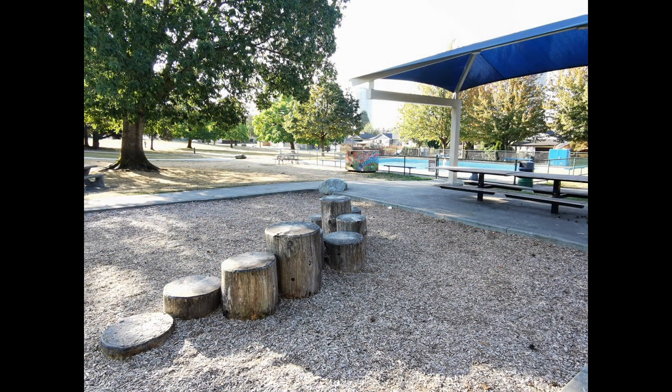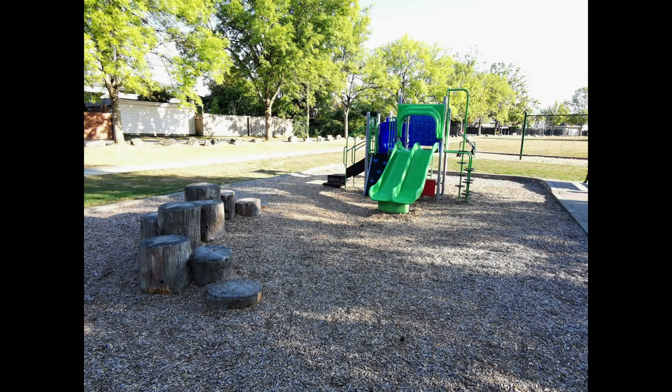The stump climber is a nice change of scenery from artificial playground amenities. The natural material and low height make it enjoyable for kids of all ages.